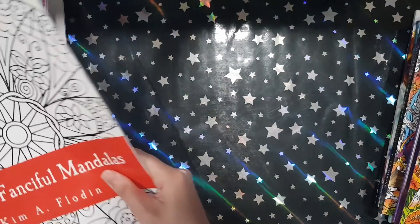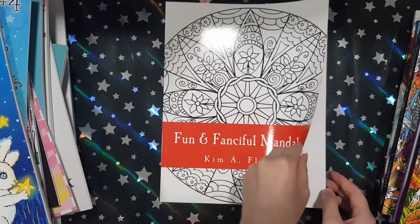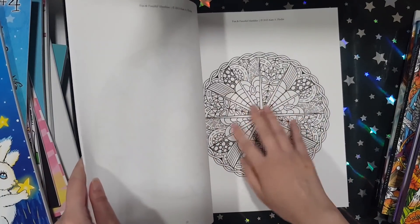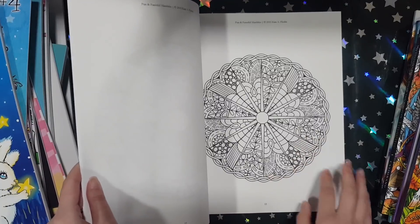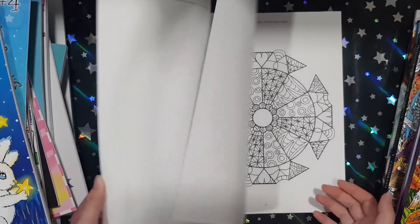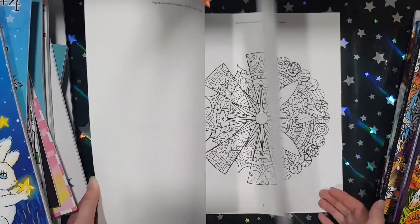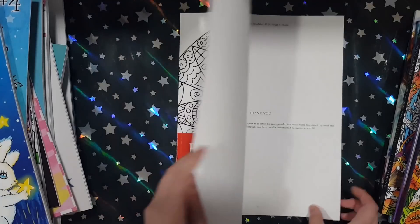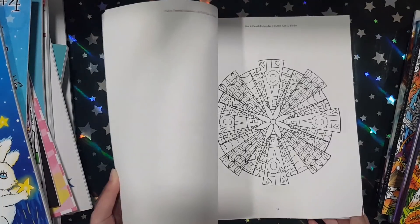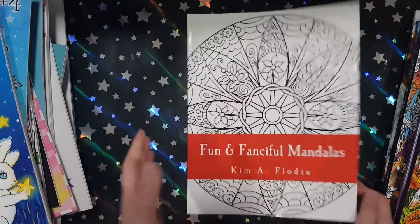Next I got is Fun and Fanciful Mandalas from Kim Floden. When I saw this I was really intrigued by the artwork — it's like Mandalas, but it also has Zendoodle inside the Mandalas. So it's a bit of a fusion and I thought it was really unique. It kind of feels a bit whimsical as well. I thought it'd be fun. This is also on CreateSpace paper. She has other Mandala books but I just really like this one.